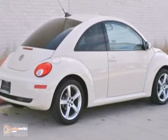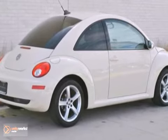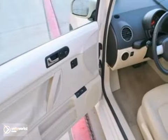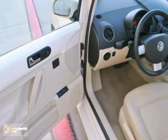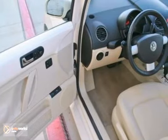The cream leatherette interior is unblemished. The paint shines with no damage. The alloy wheels show like new, and the Continental tires were just updated.